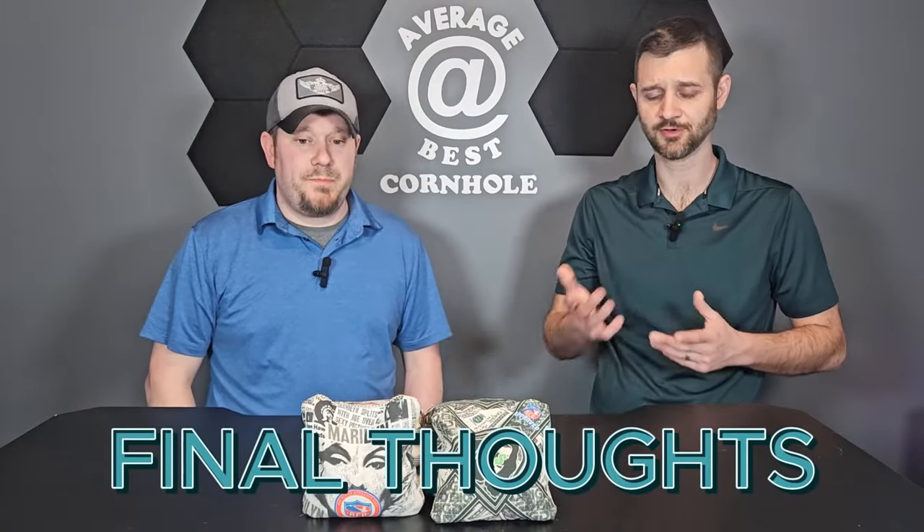Final thoughts: the Dude is a Viper R clone for the most part — it is what it is. The Maryland we're going to leave as 'to be determined' — we need to adapt to it. We love the uniqueness of the bag — there's no other bag we've had so far that's like this or trying to create the concepts this bag creates. But it's something we got to adapt to and spend more time with. It's not like we didn't throw the Marylands a lot; it's just unique — it must be a mindset thing. If that were your primary bag, you'd probably love it.